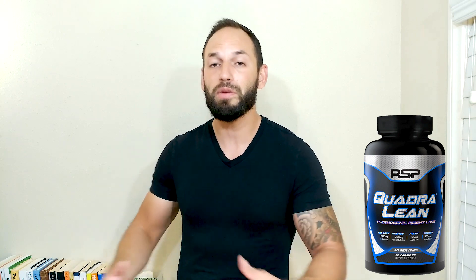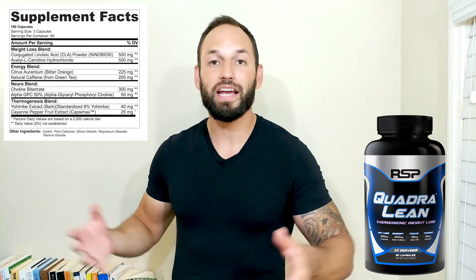So again, this is Quadralene Fat Burner. They say they're going to help boost your metabolism, give you some energy, and obviously help you burn some fat and lose some weight in the process. They also say this is the most scientifically sound product that is on the market today. So they got some pretty big claims.